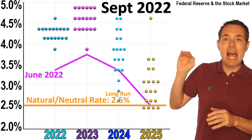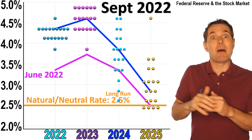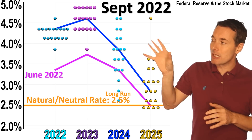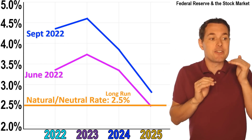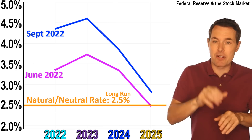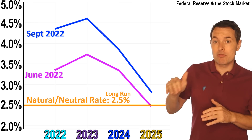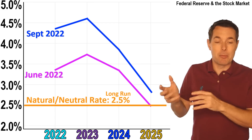Adding the average line, the blue average is above both what they expected back in June and also above the natural rate. If you're ever looking at the Fed dot plot, one quick thing to look at is what is the average line compared to what they expect over the long run. You can find this information right on the Federal Reserve's website. That long-run rate can change through time, although it doesn't change as dramatically as some of the other numbers.